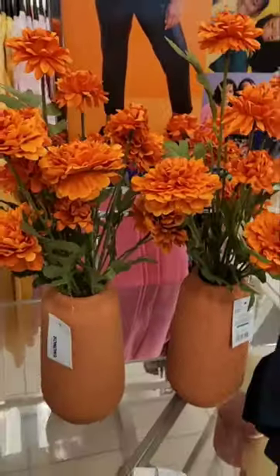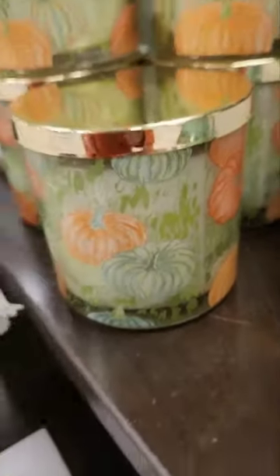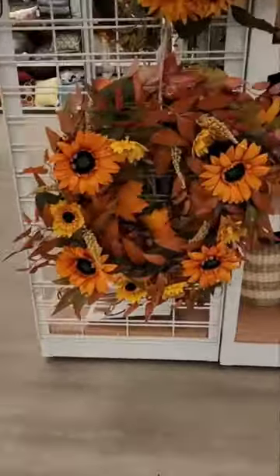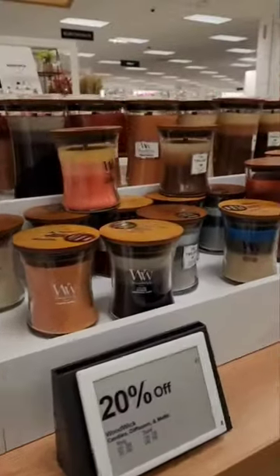They even have a table display for Dia de Los Muertos, which is celebrated on November 1st and 2nd. I thought this candle was perfect to transition from spring to fall. They do have a couple of fall wreaths and lots of candles to choose from.